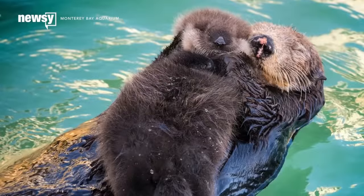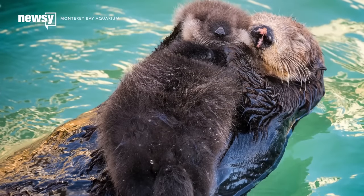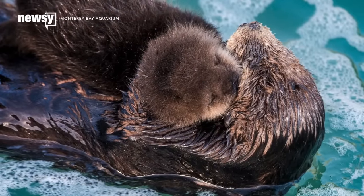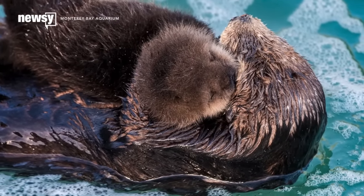Sea otters used to be nearly extinct, but the number of southern sea otters reached a high in 2015. Experts think a spike in sea urchins, a prey that sea otters love, might explain some of the increase.